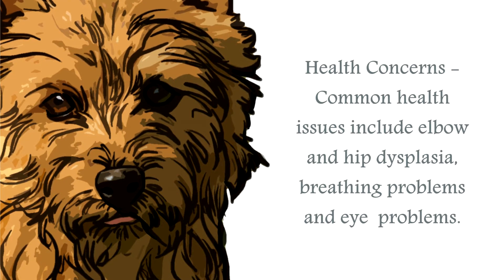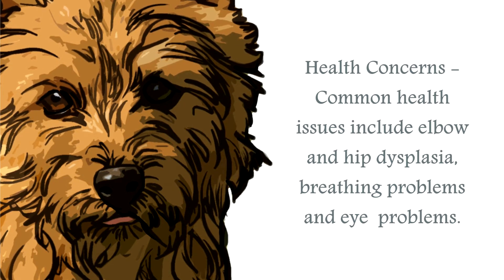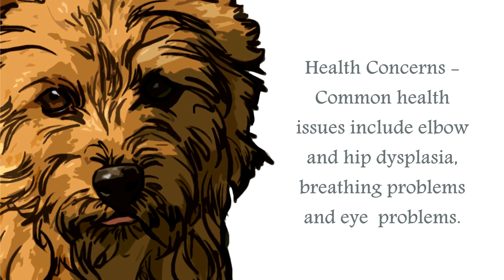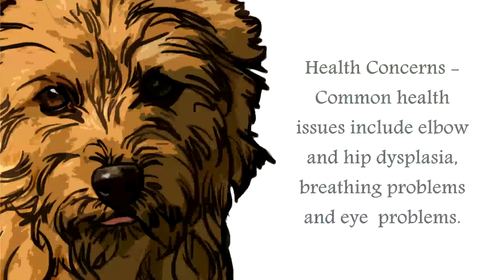The most common health issues for the Norwich Terrier are breathing problems, cataracts, dislocating kneecaps, mitral valve disease, and hip dysplasia. It is always wise to research your breeder and their canines to make sure the breeding stock are healthy and as free from any hereditary conditions as possible.